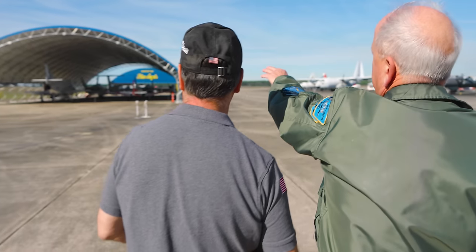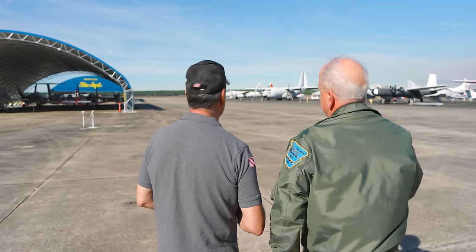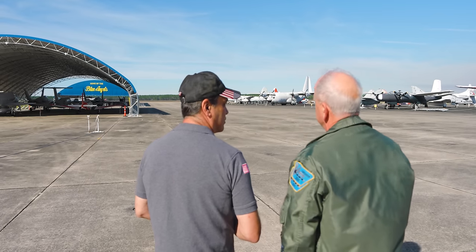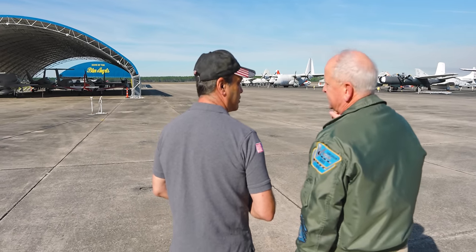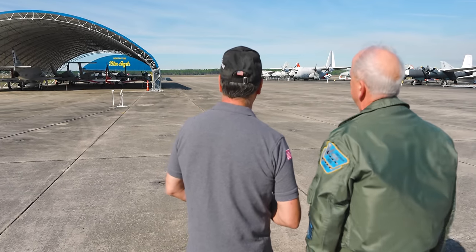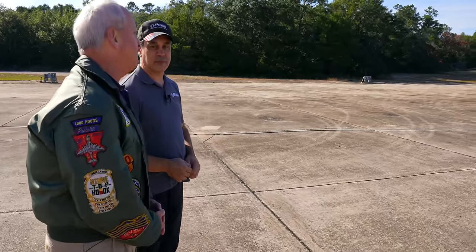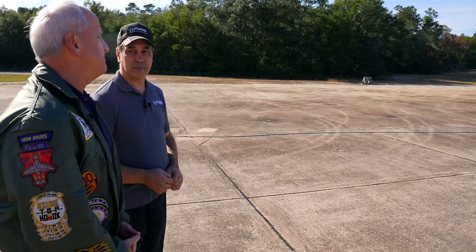The Hornet that you see in the far ground is actually a MiG-killer Hornet. It flew day one of Desert Storm, flown by Lieutenant Nick Mongiello. He and his wingman, Mark Fox, both shot down MiG-21s — Iraqi MiG-21s — day one of Desert Storm, 17 January 1991. We rescued that airplane from the Naval Depot in San Diego, where it had been significantly cannibalized, and we put it back together almost completely. It still needs a paint job.